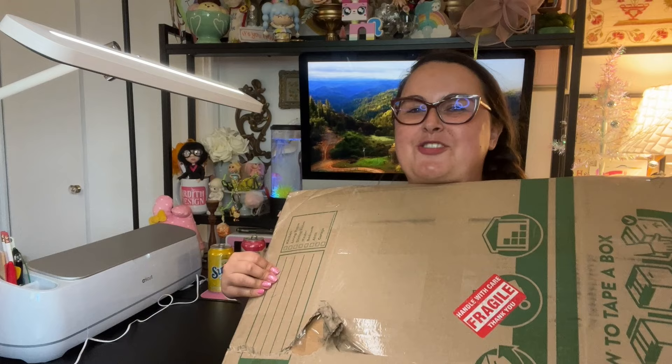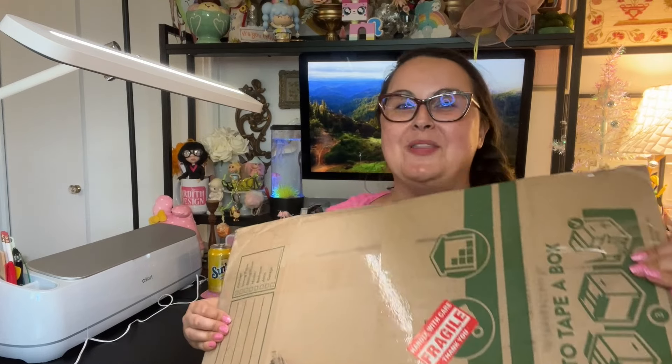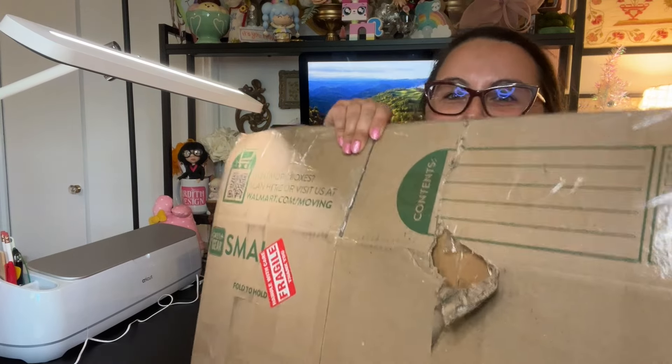We're also going to open something — I bid on an antique sampler on eBay and it just came in the mail this afternoon, so we're going to open this up and see what it looks like! I'm going to the Midwest this upcoming week and hoping to stop at a cross stitch store or two and film it in a vlog style.